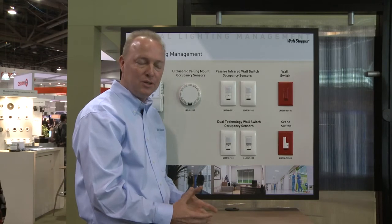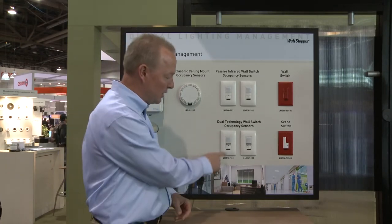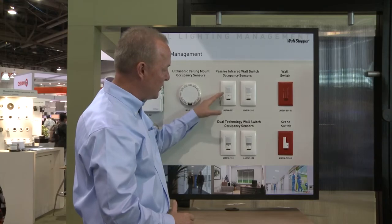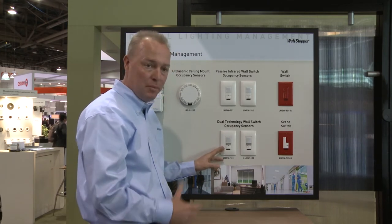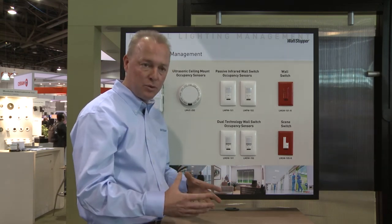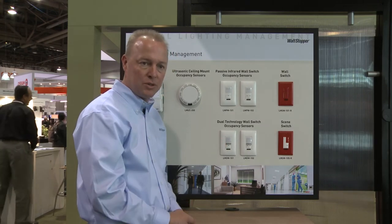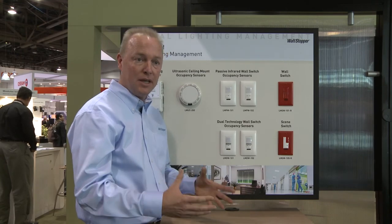We also have dual technology wall switches to offer on the digital lighting management platform. As you can see here, we have both the single and two-button wall switch. Everything about the passive infrared technology is built into this dual tech wall switch, but we also have the benefits of ultrasonic technology. So we can use this in a bigger private office or conference room, incorporating both passive infrared and ultrasonic to expand the coverage and sensitivity in that space to detect minor motion.